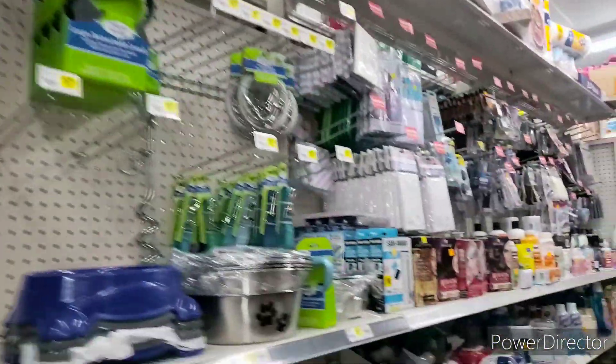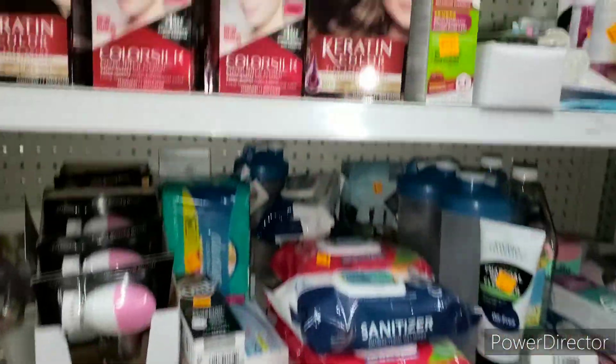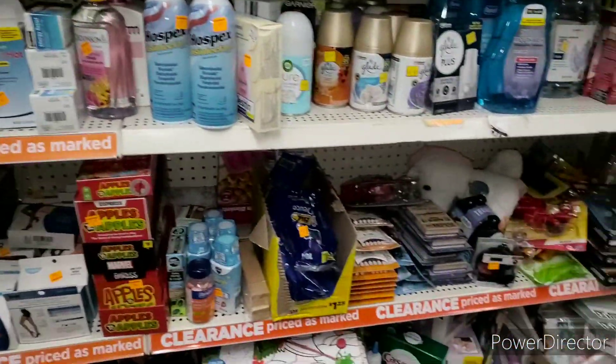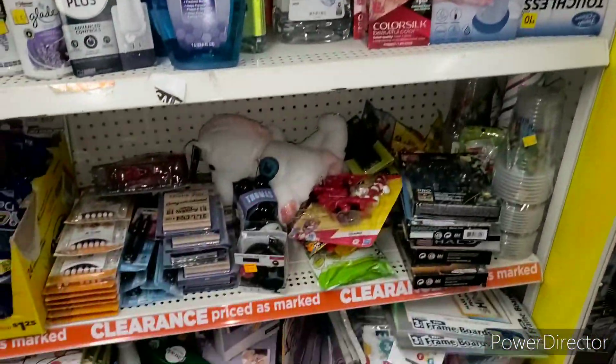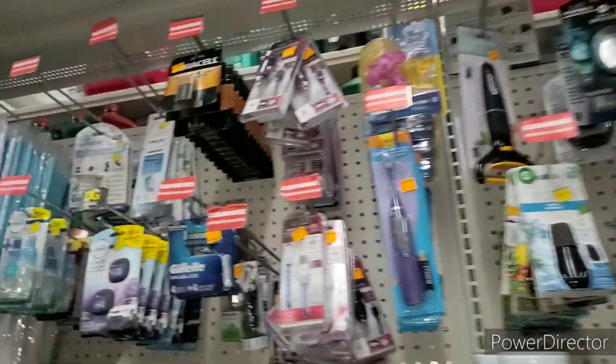I want to show you the clearance section and see what's going on over here. We don't have a penny list today sadly, but hopefully there's something. It actually looks a little better than it did during the clearance event, in my opinion. Let me know if you guys see anything.